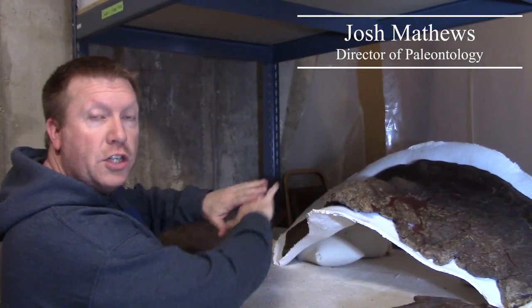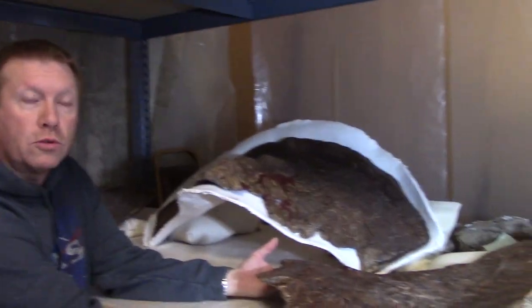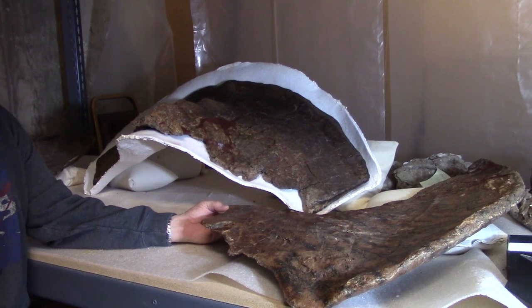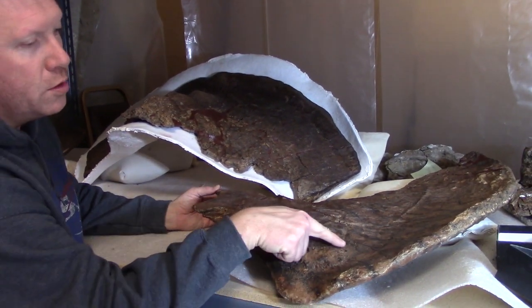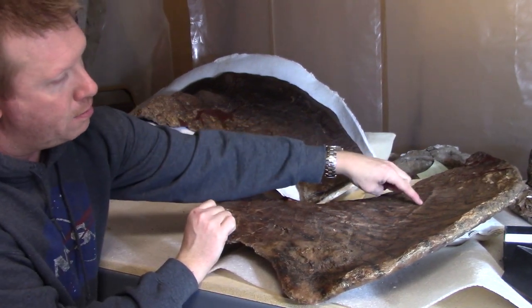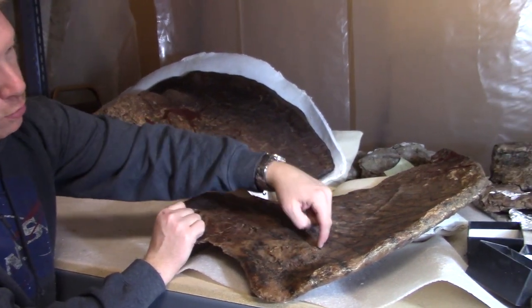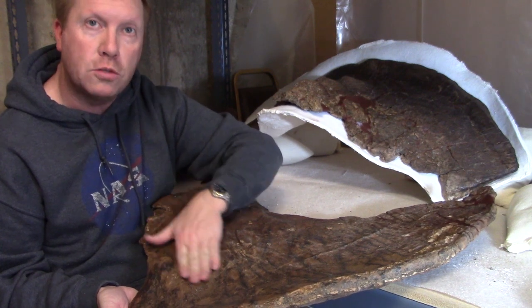What we have here is the frill, which is the shield part of the skull. And on the right here we have the left squamosal — that's one of the bones of the skull. What's unique about this bone is it has some weird bumps and grooves in it. You see a long mark here, and this really rough and rugose area here. This shouldn't be like this — it should be really smooth.